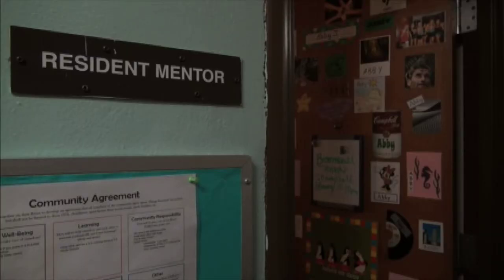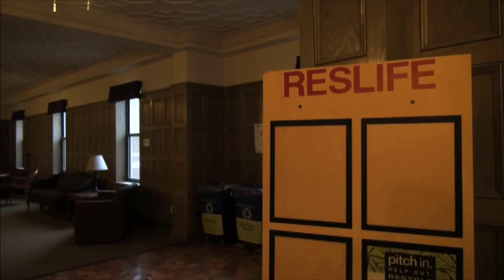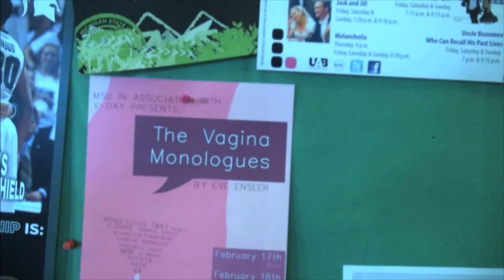Martin is not alone. She is one of many resident mentors who have opted to participate in Condom Connection, a Residence Hall Association program in partnership with Olin Health Center that provides free condoms to students on their floors.